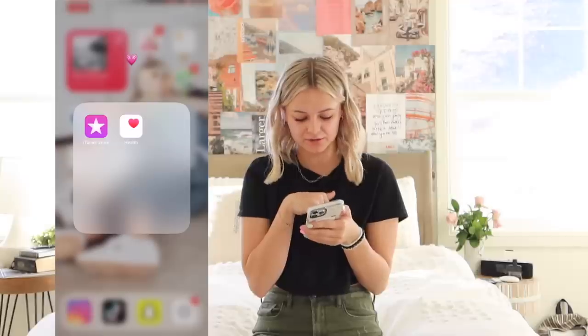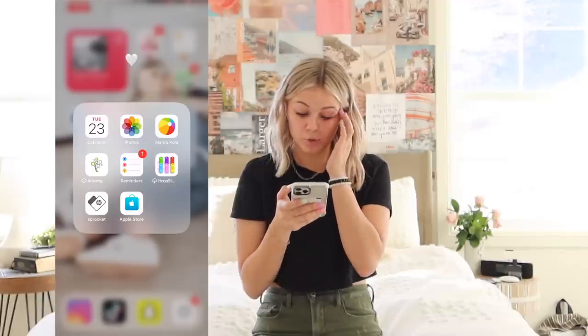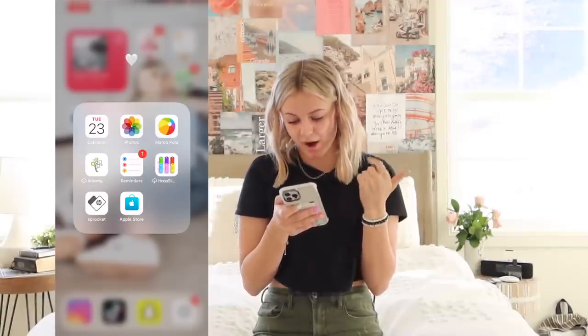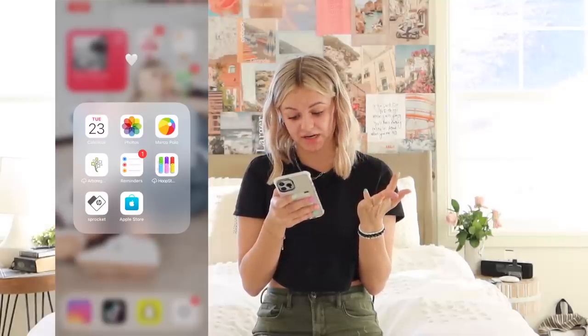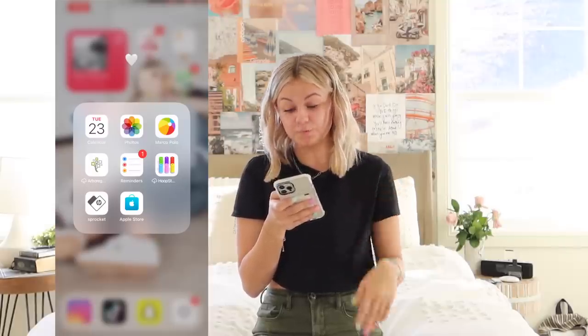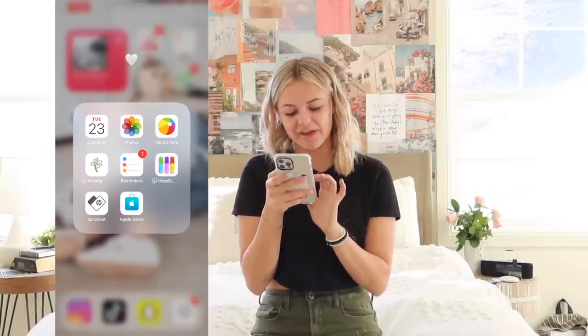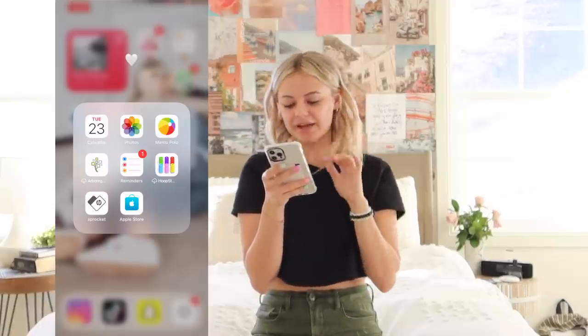Now you hop into purple-pinkish, which is iTunes Store and Help — that's literally it there. And then you go into whites: Calendar, Photos, Marco Polo, Family Tree, Reminders, Hoopstack — Hoopstack was so fun, I forgot I had that. And then HB Sprocket, which is actually my printer that I got for Christmas — it just prints out some pictures. And then my Apple Store.